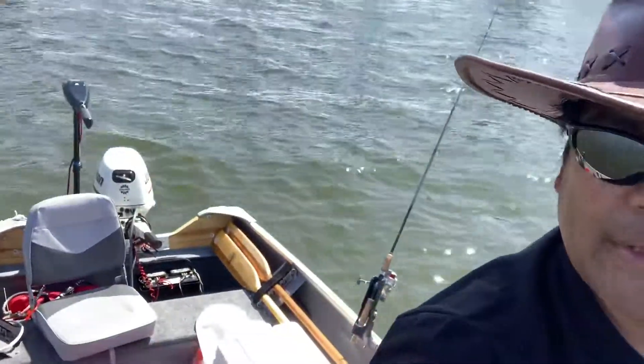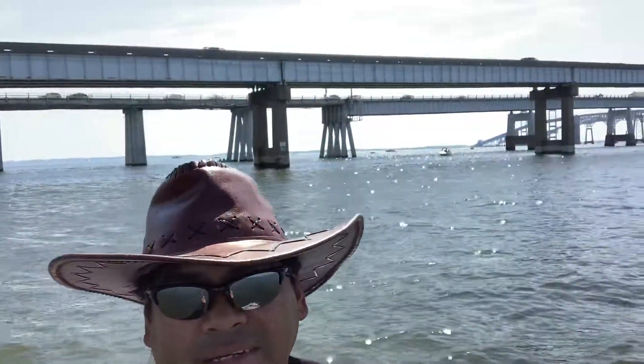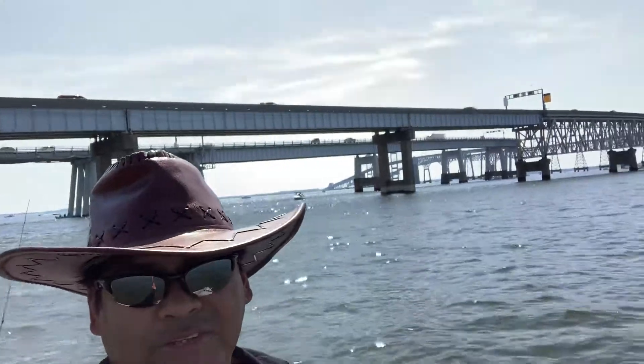Hello there. I'm here in Sandy Point, having a good time fishing. Here in my boat — the little blue boat, you call it. Back of me is the Bay Bridge right now.